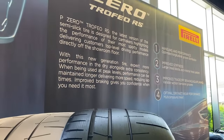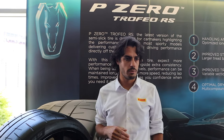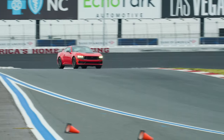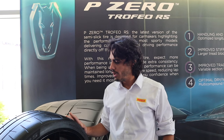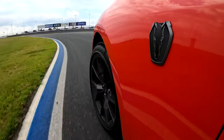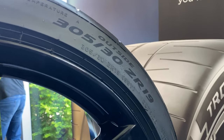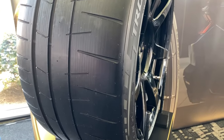Starting with materials, we have a new material package derived from motorsports — a lighter version of what we use on our motorsports products — that ensures the correct rigidity of the tire, guaranteeing that cornering stiffness you felt at corner entry. From a compound standpoint, we use a multi-compound strategy with more than one compound distributed in a very specific way to find the perfect balance between grip, stiffness, and proper tire wear.